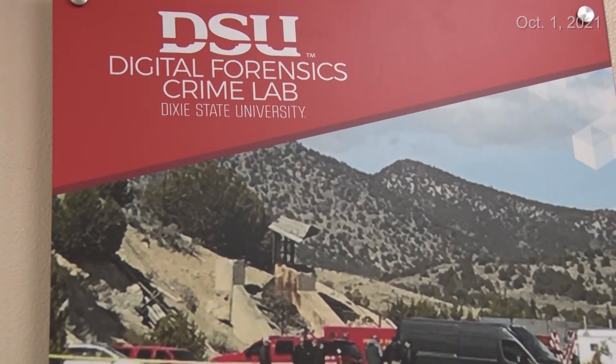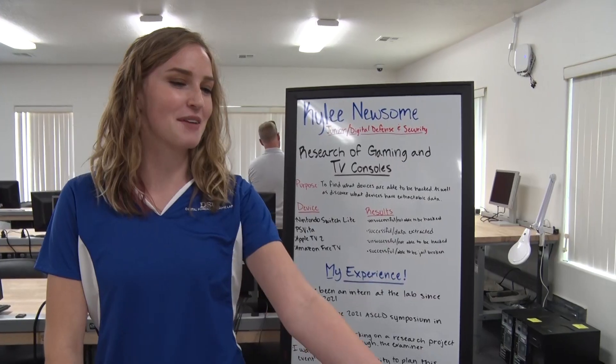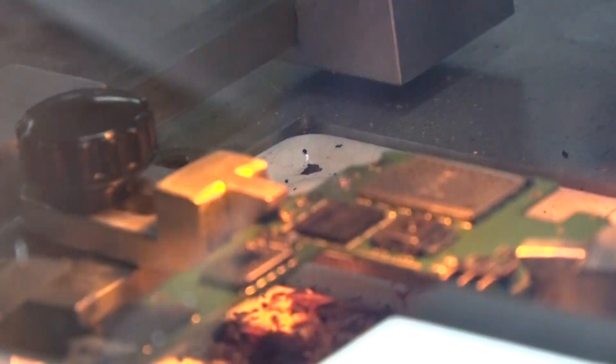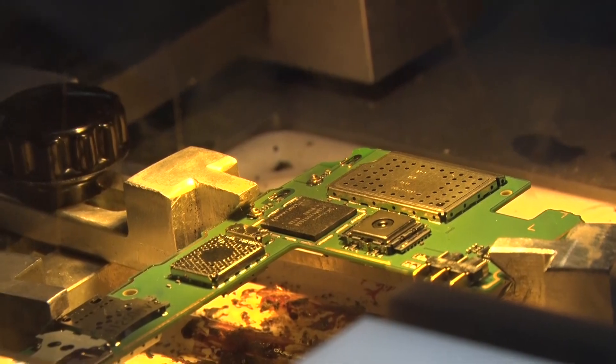The Digital Forensic Crime Lab is celebrating 10 years in partnering with police not only in Utah but across the globe. The lab has grown from working on 18 cases in its first year to now averaging 350 to 400 cases a year specializing in data retrieval. Most are still — I'd say over 90% — still phones, but we now do automobile forensics.